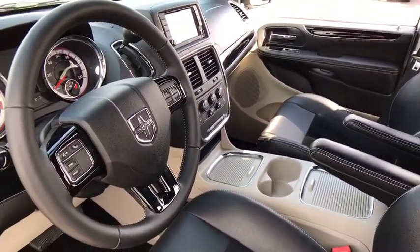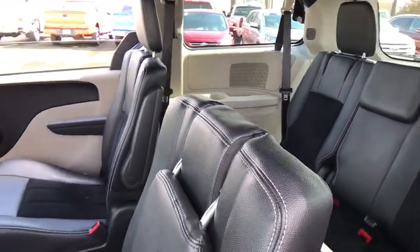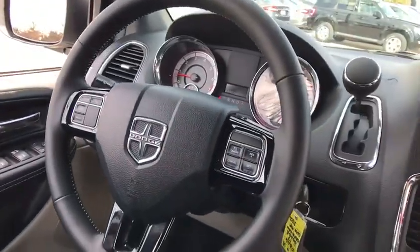This vehicle has less than 30,000 miles. Here are some of this vehicle's great options: traction control, dual airbags, alloy wheels, one owner, power steering, four-wheel disc brakes, hard disc drive media storage.